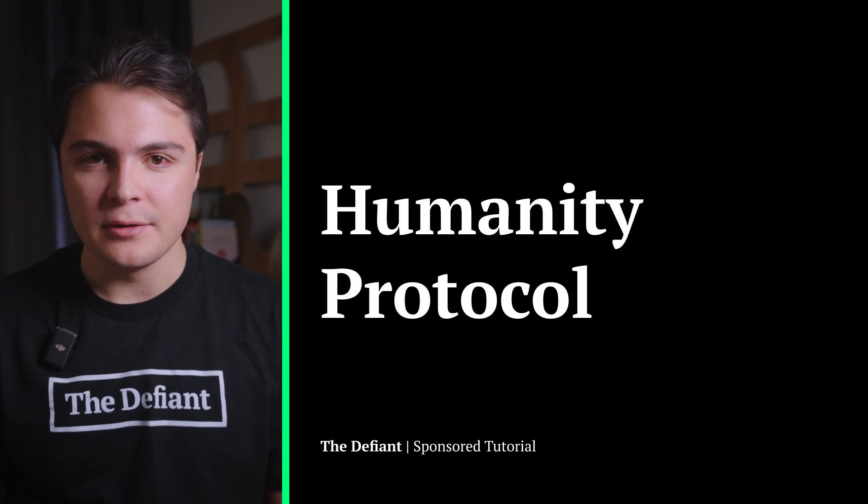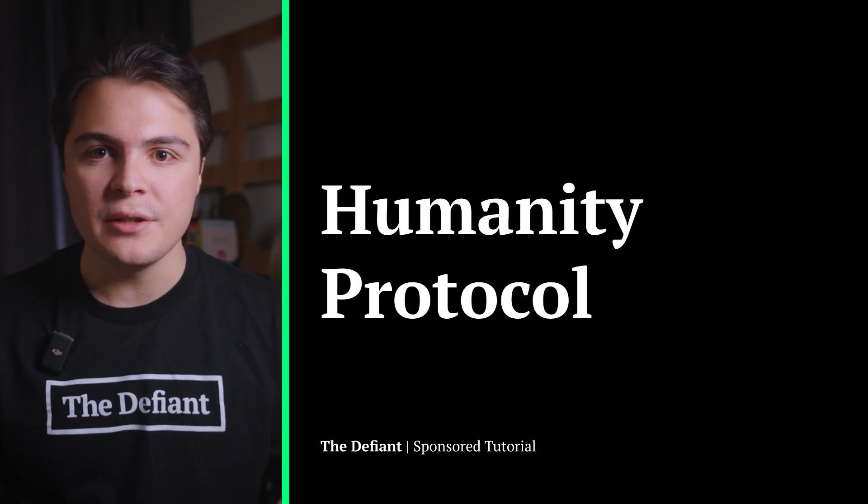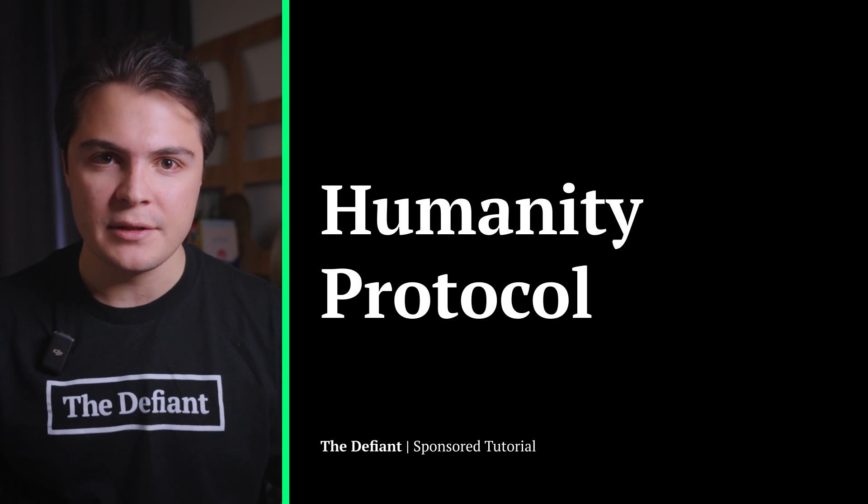Welcome back to another Defiant tutorial. Today we'll be diving into Humanity Protocol, a layer 2 designed to solve the digital identity crisis.